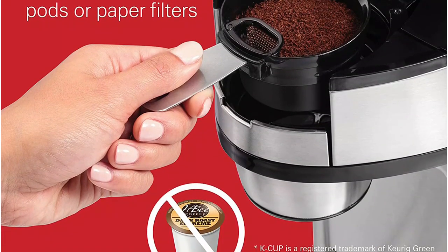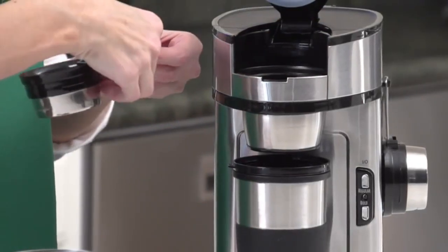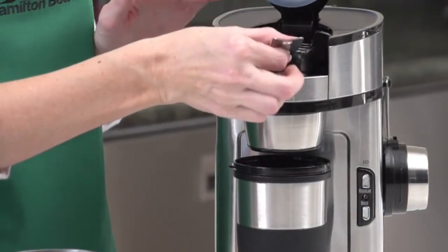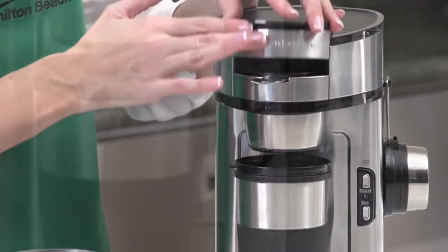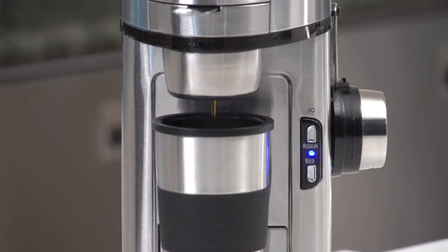Adjust the brew strength to your liking by selecting regular or bold. The automatic shutoff ensures that your coffee is made perfectly, cup after cup. The Hamilton Beach Scoop Single Serve Coffee Maker has all of these wonderful characteristics, making it a must-have for any coffee enthusiast on a budget.